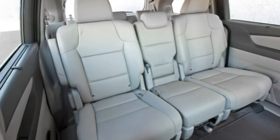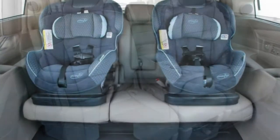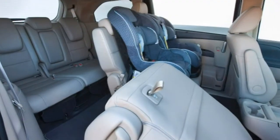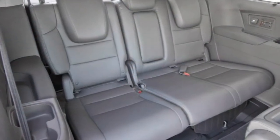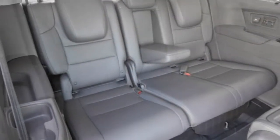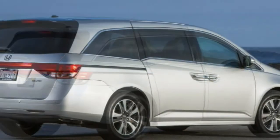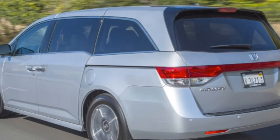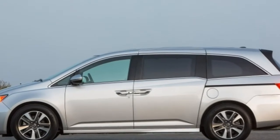In simulated panic stop testing, an Odyssey stopped from 60 mph in 128 feet, slightly longer than average for this segment. The Odyssey earned five out of five stars for overall crash protection in government tests, with five stars for both total frontal and total side impact safety. The Insurance Institute for Highway Safety gave it a top rating of 'Good' for the frontal offset tests — both small and moderate overlap — the side impact test, and the roof strength test. It also earned a top rating in the seat and head restraint whiplash protection test.